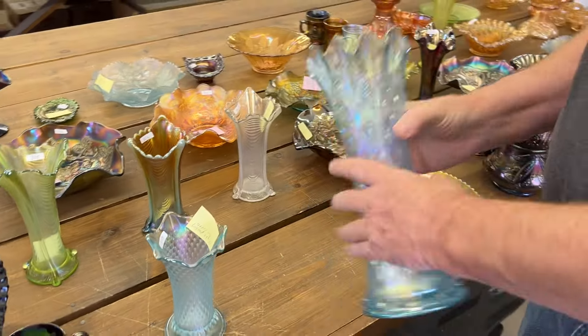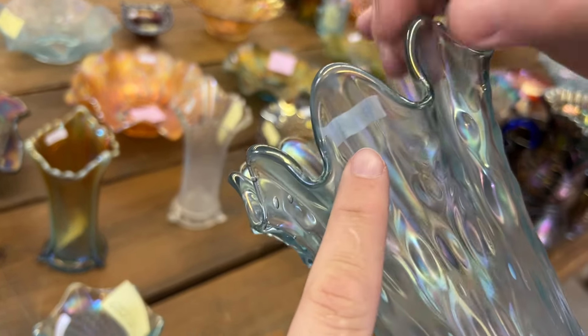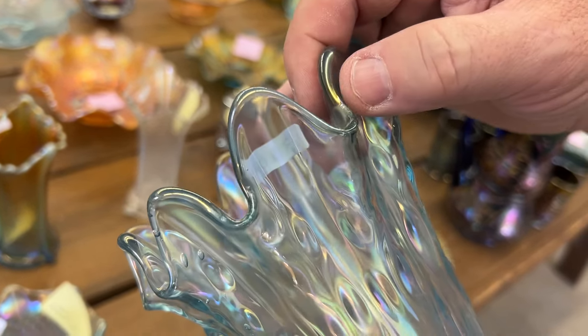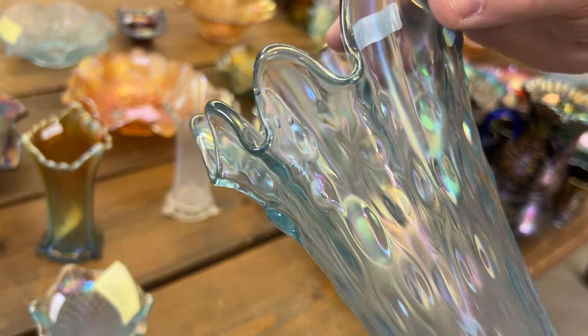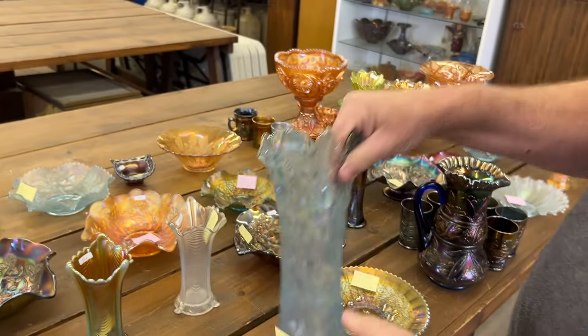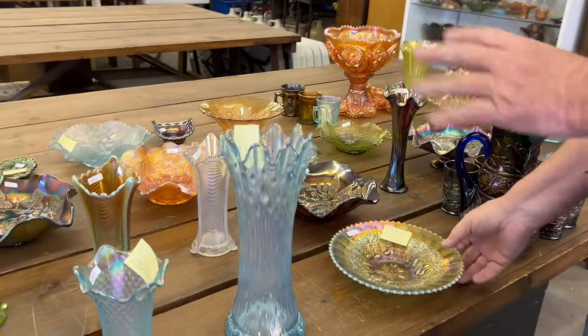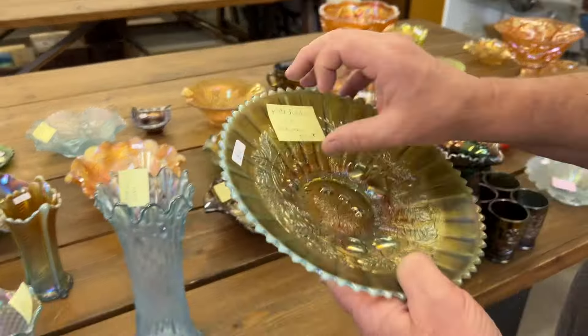Another great vase here is an ice blue mid-sized tree trunk vase, and this thing is a beauty — really, really pretty. It does have some epoxy on a ruffle, right there, and it's been filled in. From what it looks like to me, it looks like one of those peeling effects from manufacturing that somebody covered up. I'm not going to take it off to find out — that's up to you guys.